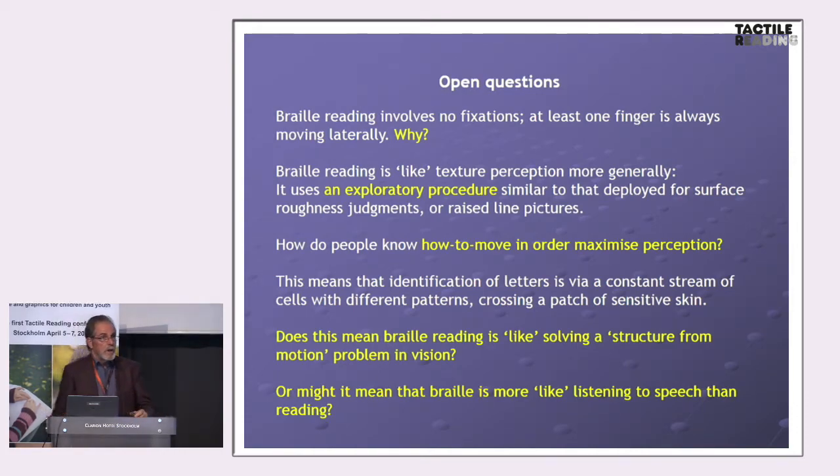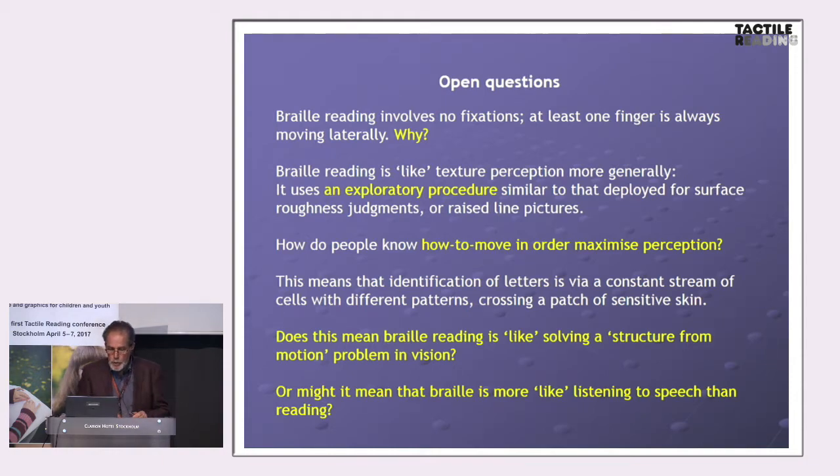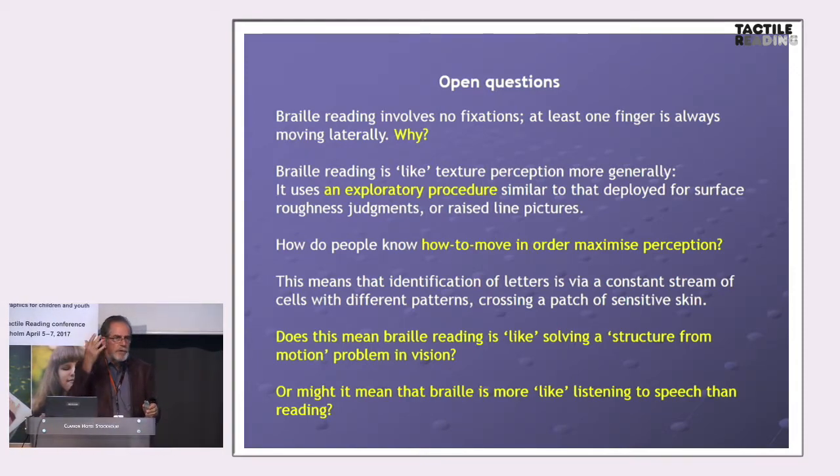How do people know how to move in order to get the information? These are the kinds of questions we ask because we don't know — ignorance is our grist for the mill. In braille reading, because the contact is continuous, braille reading generates a stream of activity at the finger pad. A stream of activity that has to be understood at some level. Do people know how much force to use? How much speed? How many finger pads? Is braille like the visual problem of perceiving a moving scene, or might it be more akin to listening — a constant stream of activity which must be processed in real time?